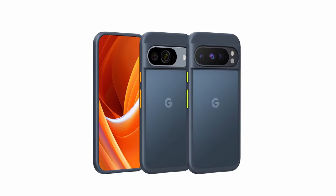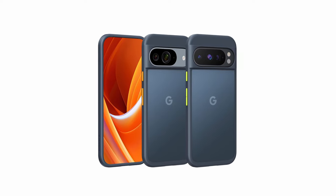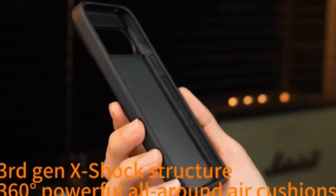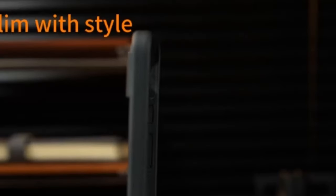With a silky-smooth nano-oleophobic coating for a premium feel, its ultra-sleek design — just 0.04 inches thick with a semi-clear back — combines style with functionality, while detachable buttons allow for customization. Plus, it's fully compatible with wireless charging.